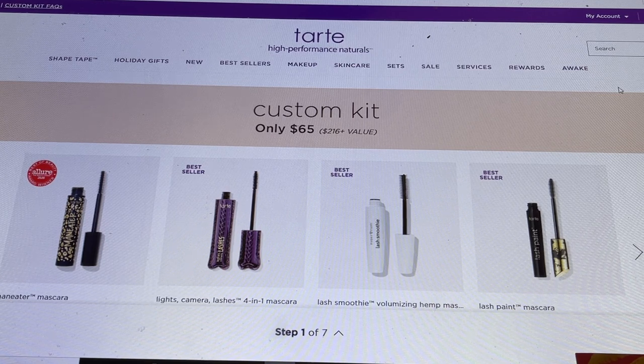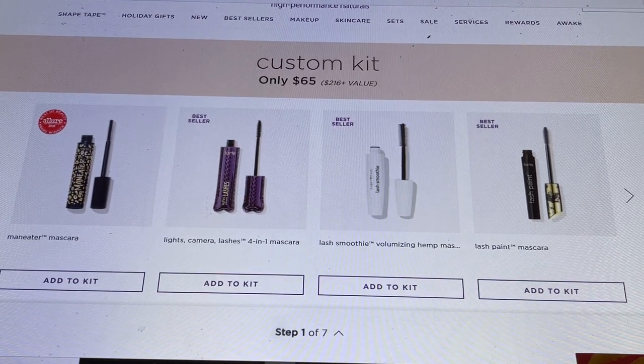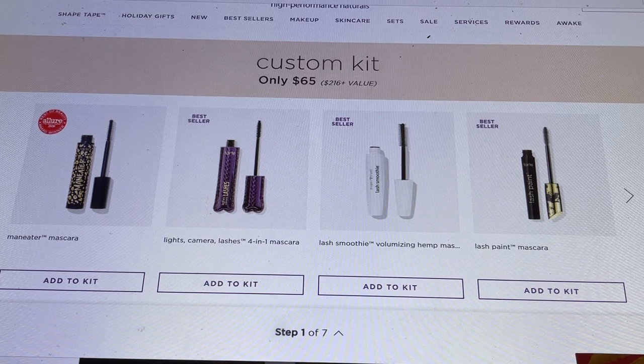They set it up into seven different categories and you get to pick one item in each category. The first group of choices is the Maneater Mascara, which I like — the bristles on the brush are very tight and very close to the rim, so it will give you a lot of length. The next one is the Lights Camera Lashes 4-in-1 Mascara, the first mascara I ever tried from this brand — it made such a difference in my lashes that it really sold me on Tarte.